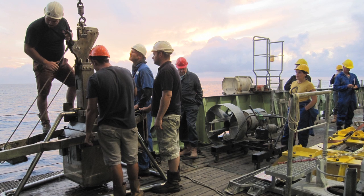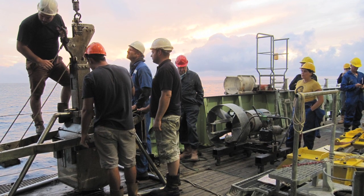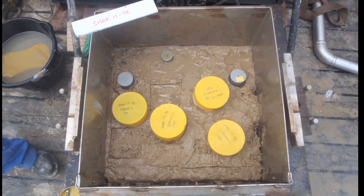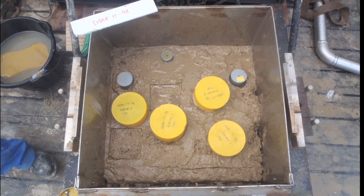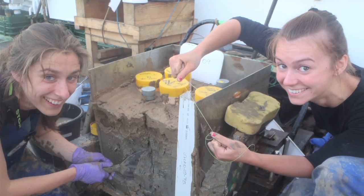There are different ways to core seafloor sediments. One of them is the box core — a large steel container which carves into the sediment and brings up a very pristine chunk of seafloor surface sediments.